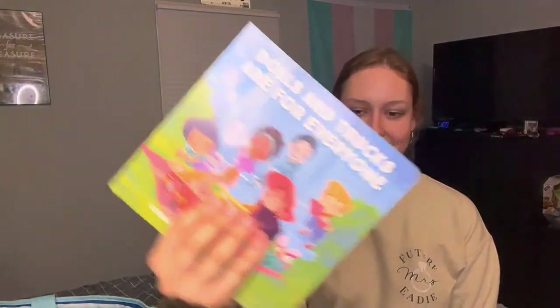This is a book called 'Dolls and Trucks Are for Everyone.' This is also for the baby shower for my cousin, and we got it from the pride section as well. It's pretty self-explanatory — basically saying, frick gender norms. Good messages for kids.